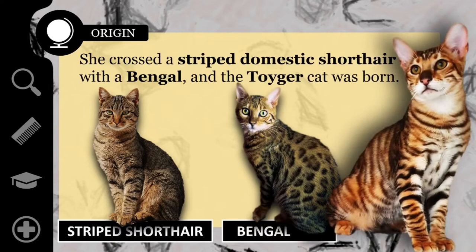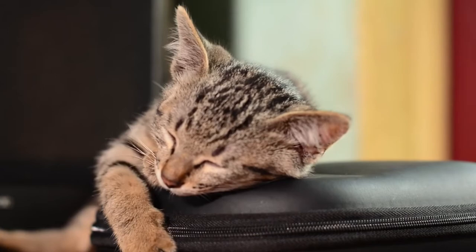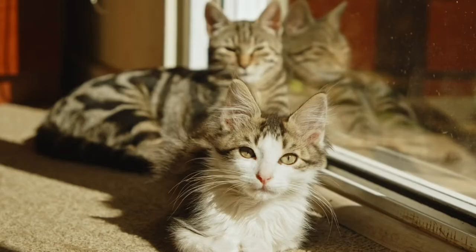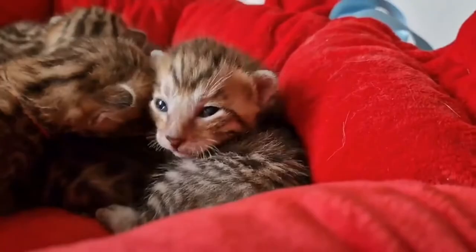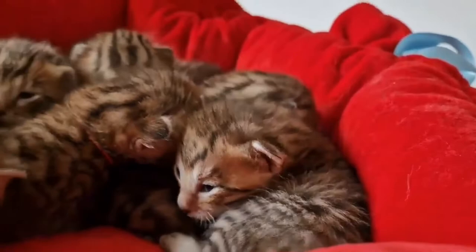About 40 domestic cats from various countries were selected over several years as foundation stock, including Bengals, unpedigreed domestic shorthaired cats with stripes, and at least one cat imported from India for its ear markings. Each provided a specific desired trait or reinforced those already chosen, especially the striped appearance.